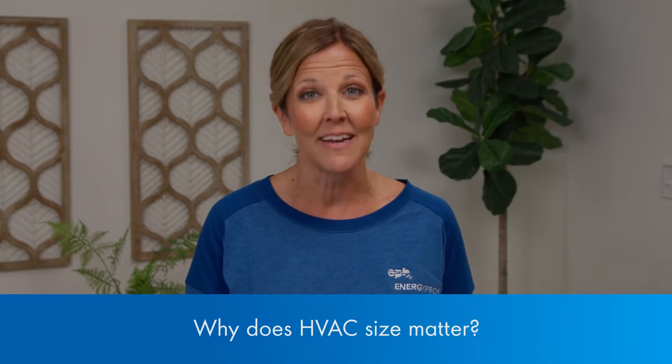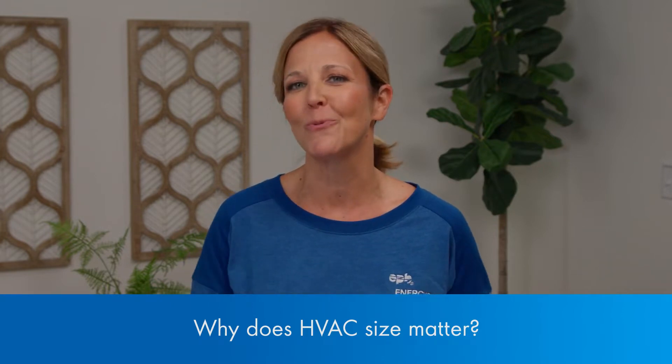Hi, I'm Keri with EPB, and today we're going to explore why HVAC size matters and discover which factors determine the right size unit for your home. Let's learn more about HVAC units with a leading expert on the EPB Energy Pros team, Ron Jones.